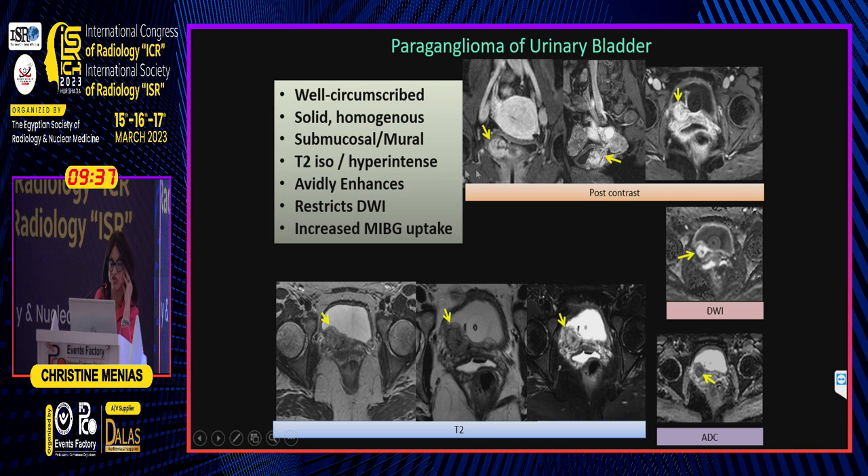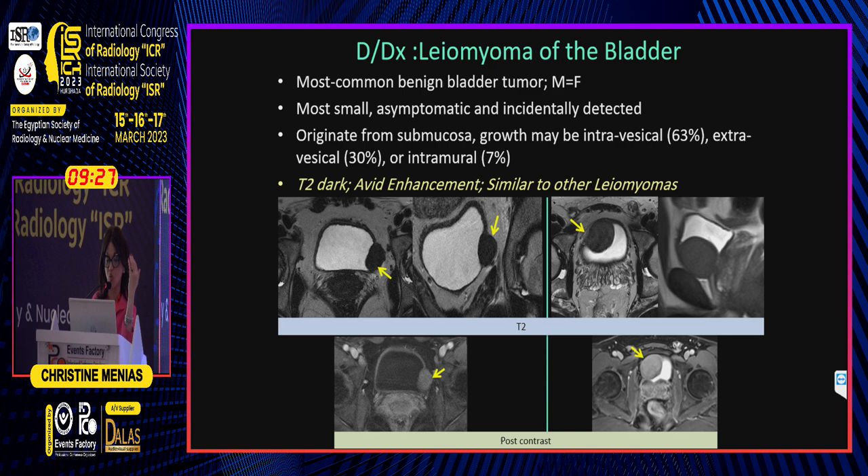They arise in the wall of the bladder, in the detrusor muscle, so they are intramural-type lesions. Key features again are restriction of diffusion and MIBG.